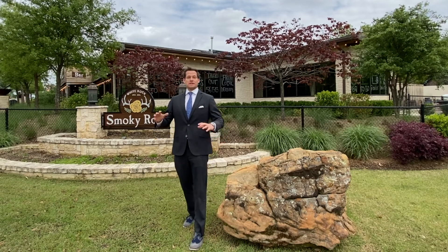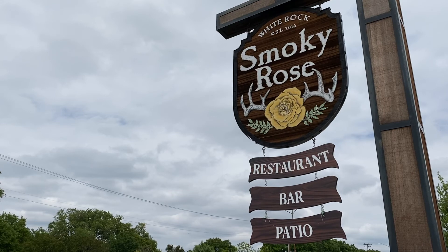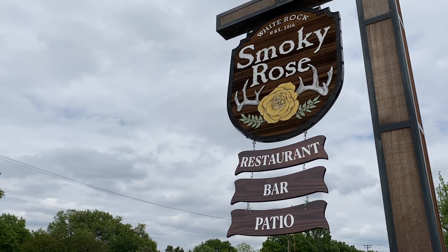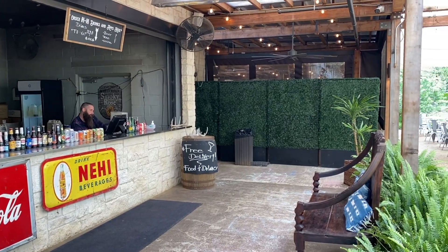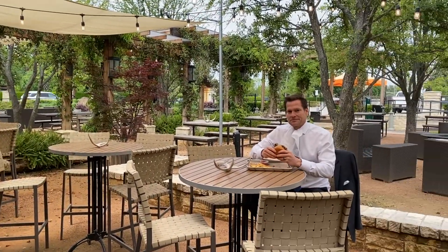From less than two miles away are some of the best local places to eat, including the Smokey Rose behind me, just across from the Arboretum. Best part of living close — Smokey Rose.